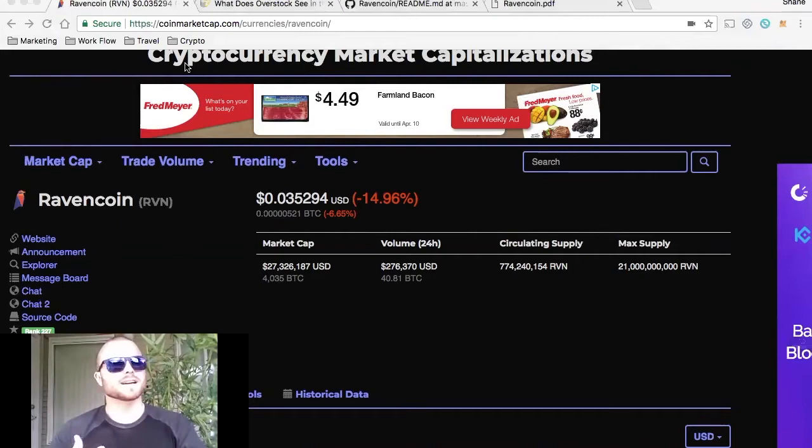We're going to take a look at the market cap, the token supply, what it is, what purpose it serves, a key partnership that I found interesting, along with the roadmap and a few closing thoughts. Today we're down 14%, sitting at a market cap of $27.3 million with $276,000 24-hour volume, with a max supply of 21 billion and only 774 million in circulating supply.